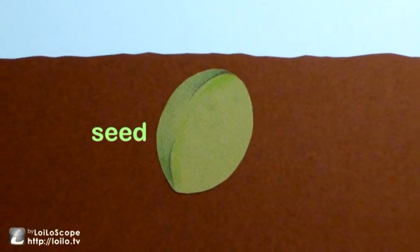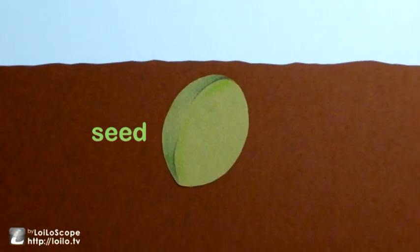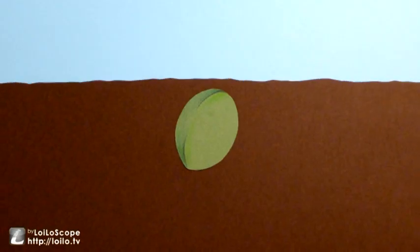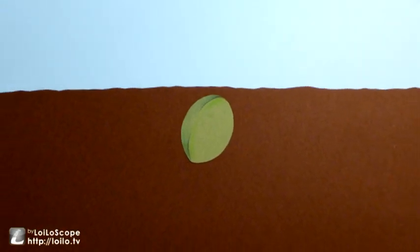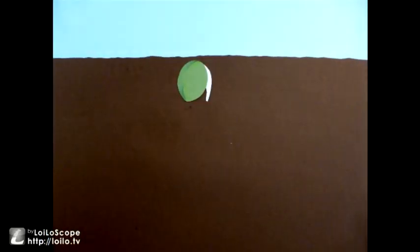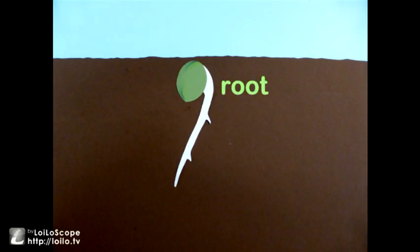This is a seed. A seed in the ground needs water and sunlight for it to grow. The seed will sit in the earth waiting for the right conditions before it grows. With enough water and warmth from the sun, the seed germinates and grows a root.